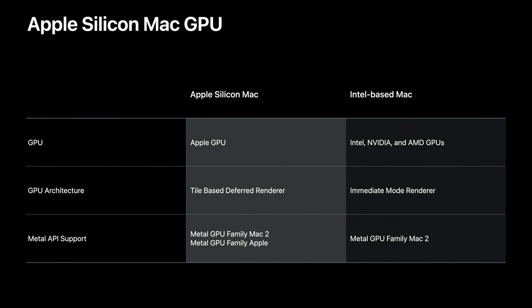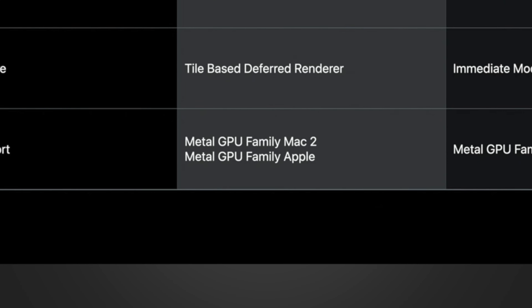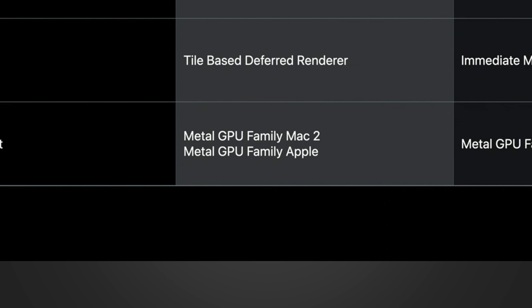In terms of Metal API support, the chart shows support for two APIs: Mac 2 and Apple. This basically means that Apple Silicon Macs will support both macOS and iOS apps natively, since they're both using Apple's Metal architecture.